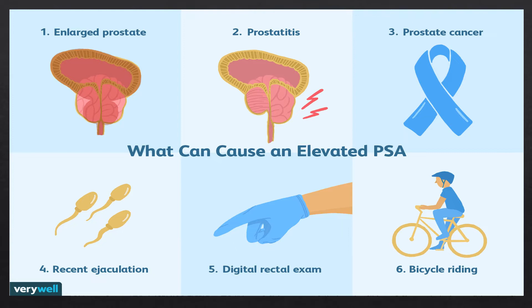However, in men who report symptoms, PSA testing can help doctors determine the nature of the problem. There are other things besides an enlarged prostate that can cause an elevated PSA, including prostatitis — which we'll talk about in a few minutes — prostate cancer, recent ejaculation, a digital rectal exam, or even something as benign as bicycle riding.